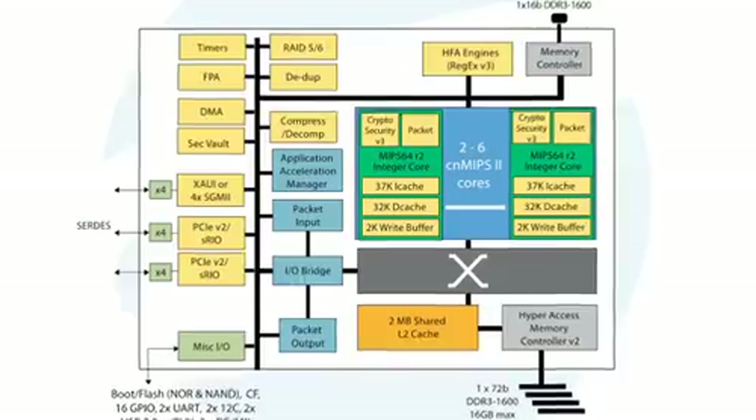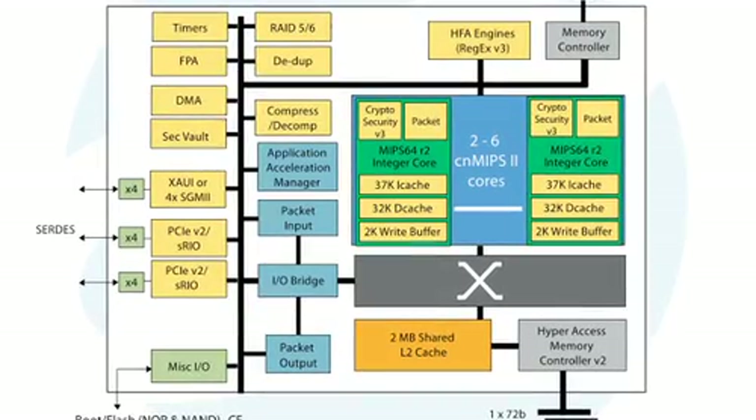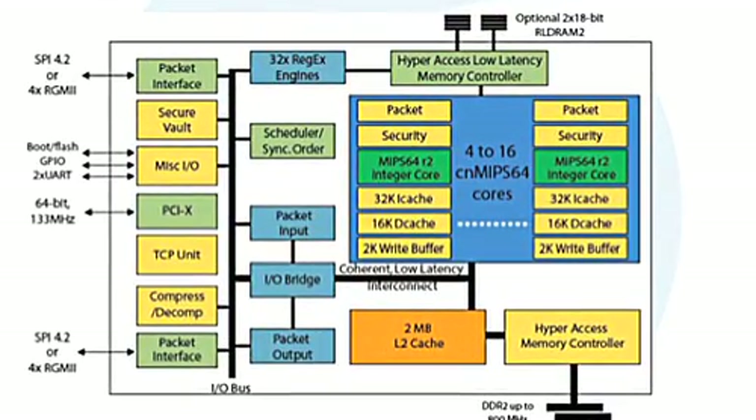All Octeon processors are software-compatible and supported by an industry-standard software tool chain and operating systems. Various product options are available within each Octeon family to suit the specific needs of each individual application. Octeon acceleration cards are also available, providing the ability to rapidly extend the performance and capabilities of existing appliance systems.